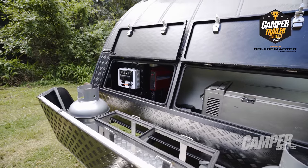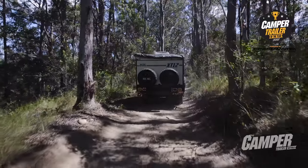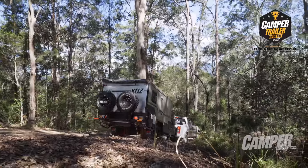The checker plate underbody was quite impressive. Having shrouding over everything underneath is significantly important if you want to go off-road — you don't want to be hooking yourself on every branch or stick that's on the ground. A pleasingly well-equipped camper.